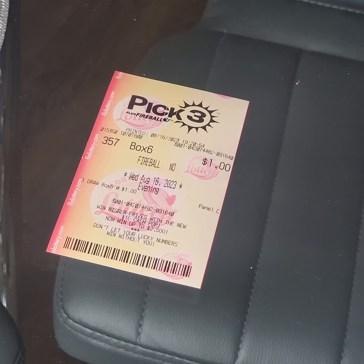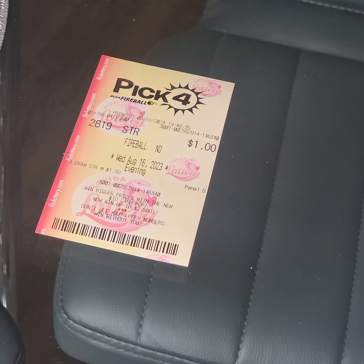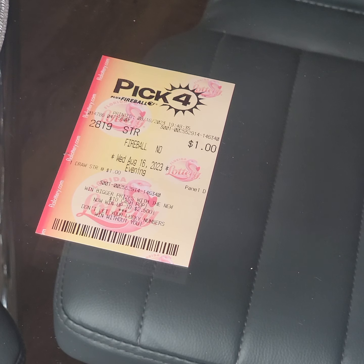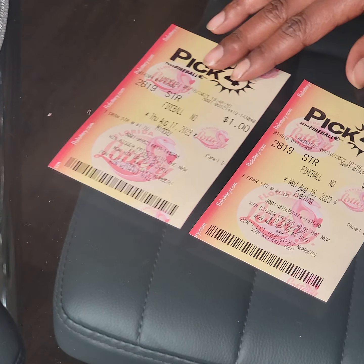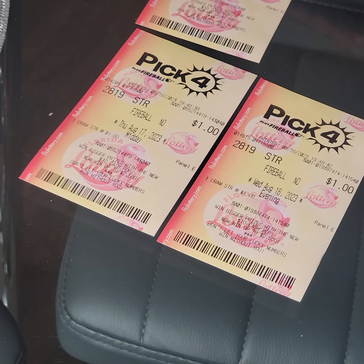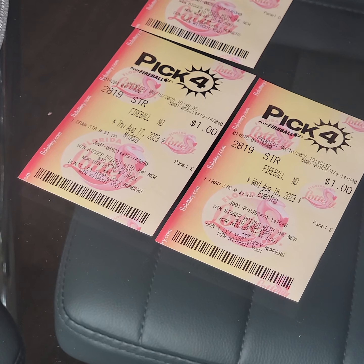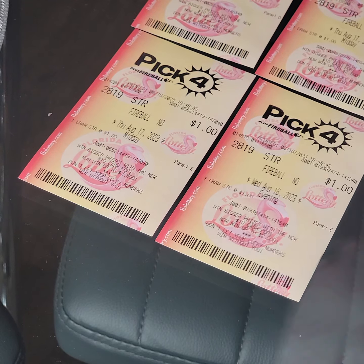I got another ticket — another example. I got a 2819 straight, a dollar. That ticket right there is $5,000. I got one right there, as you can see. 2819 straight — I'm showing you guys how many I purchased. All these right here are midday and evening. I'm showing you all of them — these are my midday and evening tickets, the same number.